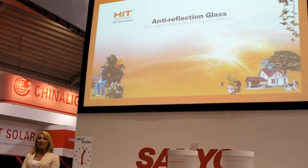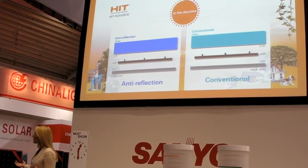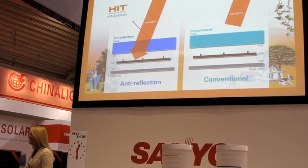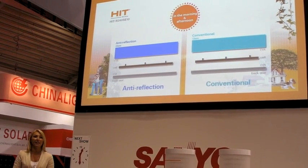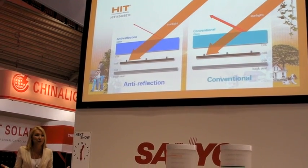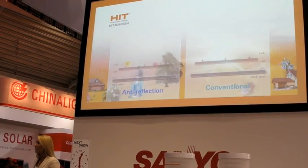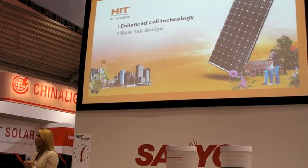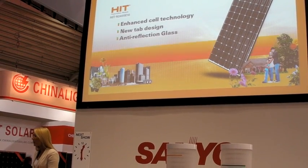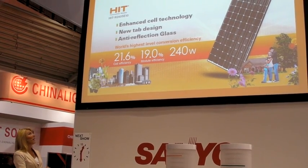Third, due to anti-reflection glass used for this module, even more sunlight reaches the cells. This is especially noticeable in the mornings and evenings when the sun is at a very low position, and increased specific yield has improved cell conversion efficiency. Thanks to these three aspects, the HIT N240 achieves an amazing conversion efficiency of 21.6%, making it the solar module with the world's highest level conversion efficiency.